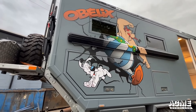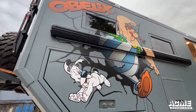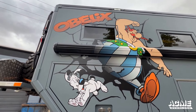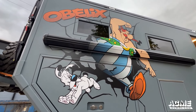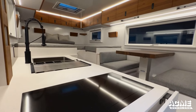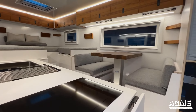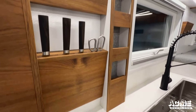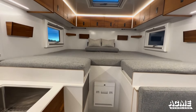Expedition vans and motorhomes come with superior features over traditional motorhomes. They are designed to handle rugged terrain and challenging conditions with features like high ground clearance, robust suspension systems, and powerful engines. These vehicles are built to be durable and reliable, allowing you to embark on any adventure with confidence.